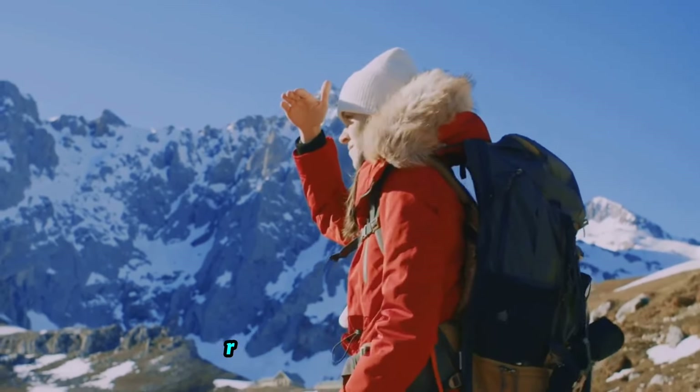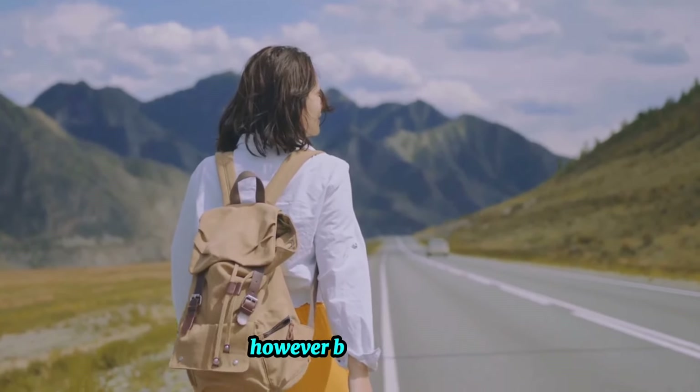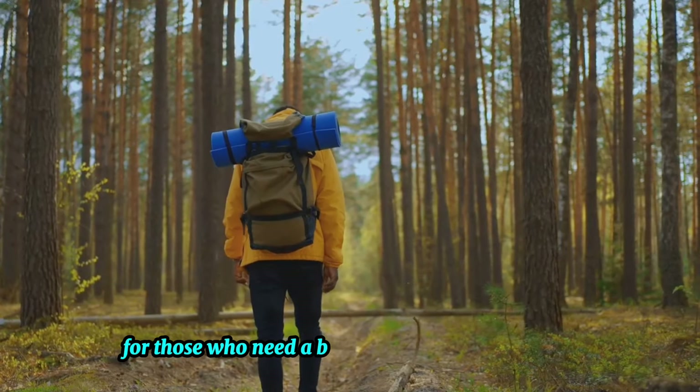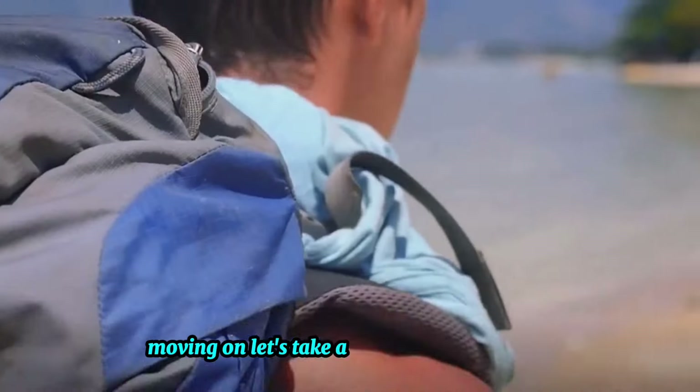Its durability is commendable, ready to brave any weather, and the versatility is hard to ignore. However, bear in mind the Adventure Pro can be a bit on the heavier side and quite bulky. The Adventure Pro is perfect for those who need a backpack that can withstand the great outdoors.